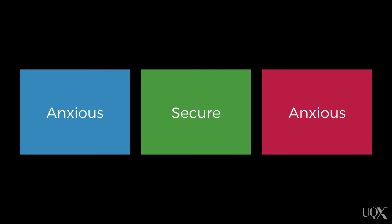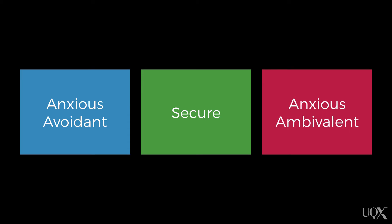These took two different forms. One was anxious avoidant, the other anxious ambivalent. That refers to their overall responses, and particularly to their behavior on reunion.